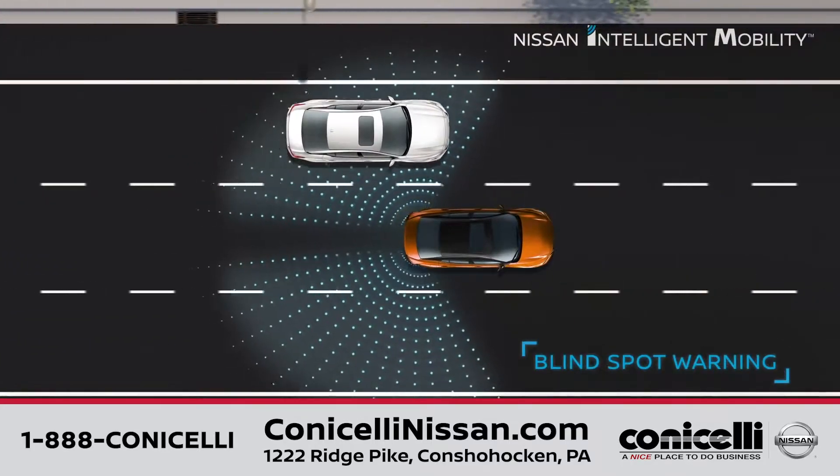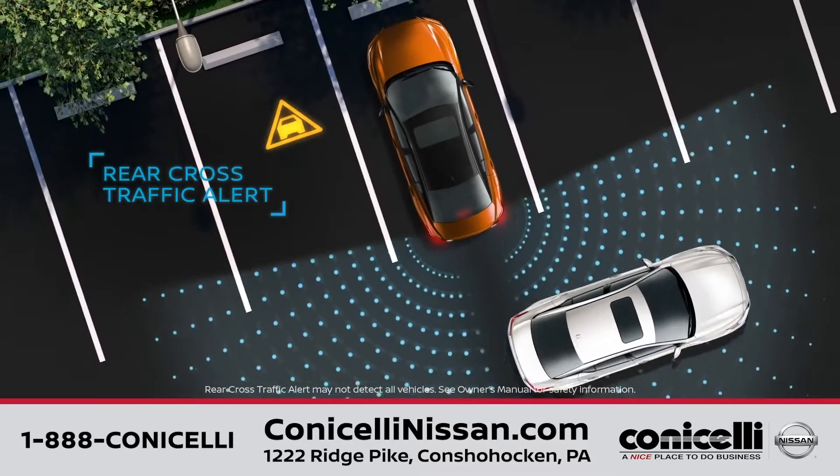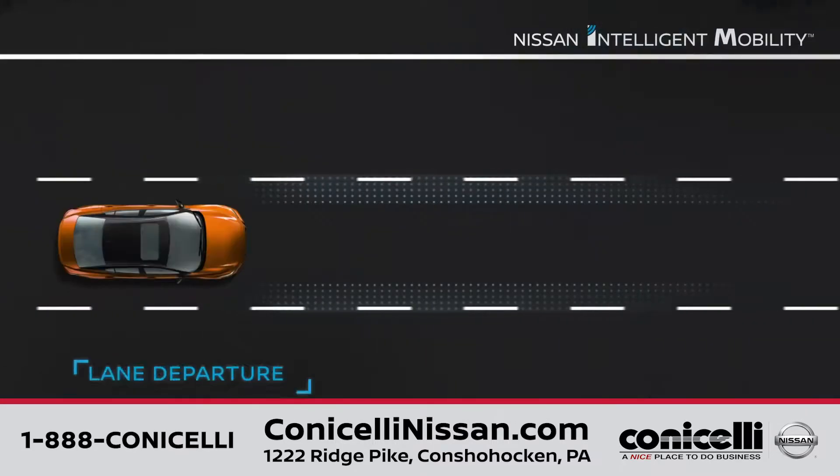It comes with blind spot warnings, front and rear emergency braking, rear cross-traffic alert, pedestrian detection, and lane departure warning.